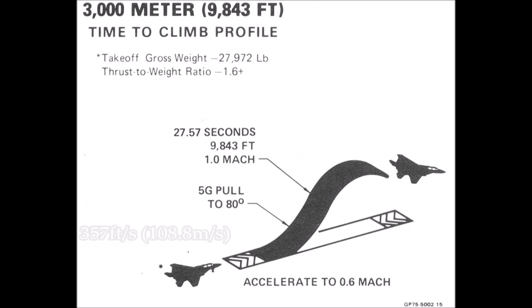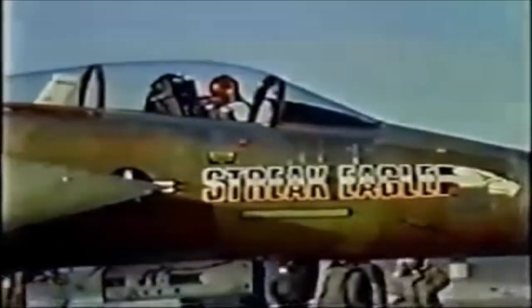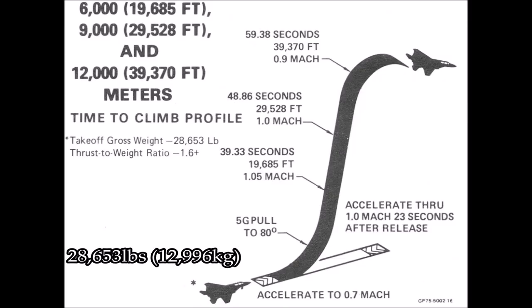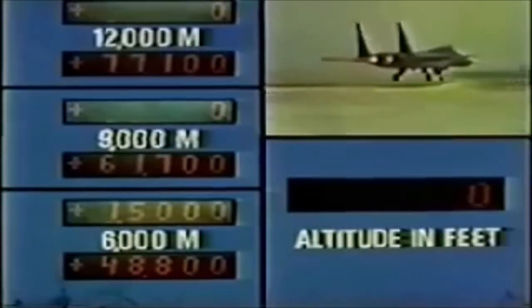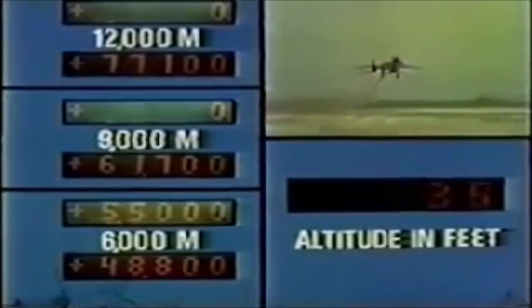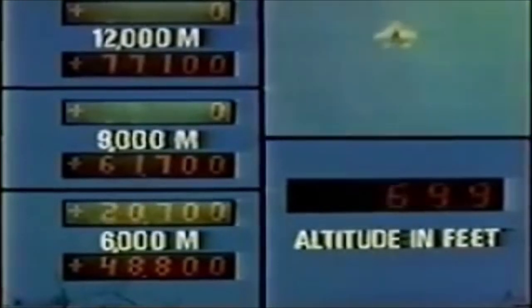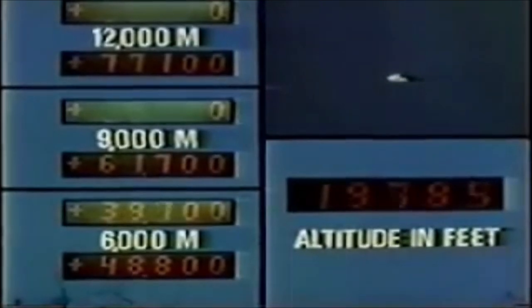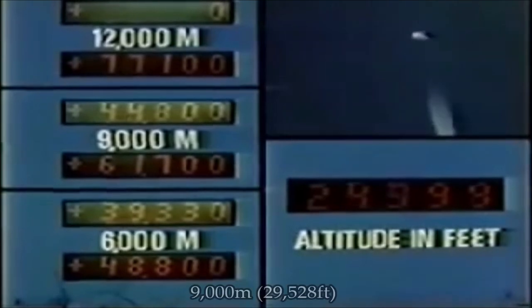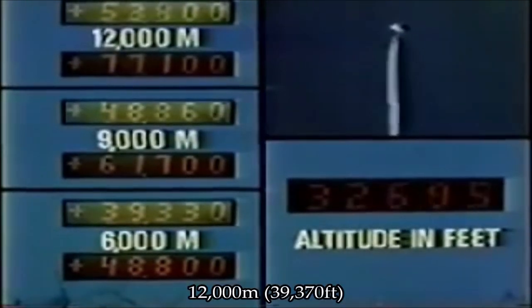From brakes released to altitude, the Streak Eagle had an average speed of 357 feet per second. Next, Major Willard McFarlane would take the 6,000-meter, 9,000-meter, and 12,000-meter records in one flight. Weighing in at 28,653 pounds with a thrust-to-weight ratio of 1.67 to 1, the aircraft lifted off in just under five seconds and accelerated to 537 miles per hour. Pulling back on the stick, Major McFarlane angled the Streak Eagle up 80 degrees and continued to accelerate, breaking Mach 1 in 23 seconds. Crossing the 6,000-meter threshold in 39.33 seconds at Mach 1.05, he continued climbing. The Streak Eagle crossed the next 3,000 meters in 9.53 seconds to reach 9,000 meters in 48.86 seconds, and the final threshold of 12,000 meters was crossed in 59.38 seconds after brake release.